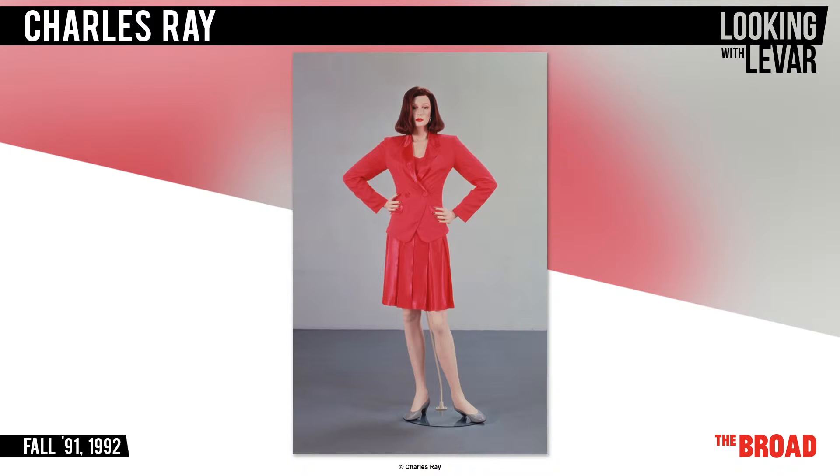From afar, this woman might look normal size, but as you get closer, you realize just how big she is. That's one large lady. This work is called Fall 91, and it's by the artist Charles Ray.